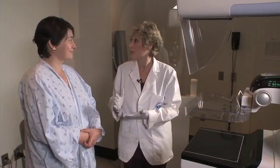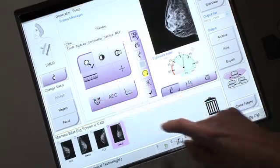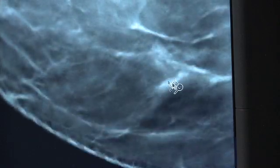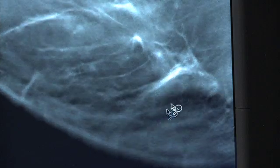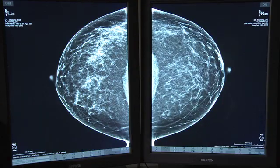We're completely specialized so that every imager here focuses on one particular body system. For about the past 10 years, we've been working on bringing digital mammography to a three-dimensional platform, and that's tomosynthesis. What tomosynthesis does is it takes multiple low-dose images of the breast and synthesizes them into a three-dimensional data set. The radiologist will then look through that data set incrementally, being able to look behind structures, beside structures, to find cancers that we weren't able to see before on a standard mammogram.